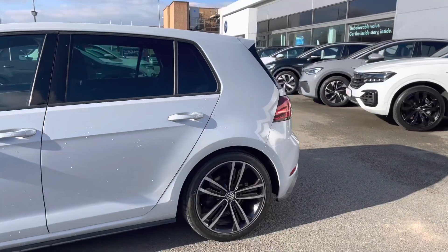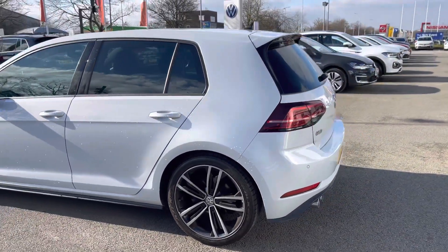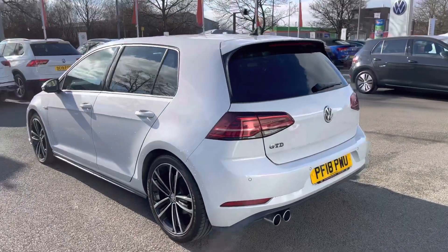The car benefits from a full Volkswagen service history. You'll have total peace of mind motoring alongside the approved used benefits which I'll mention at the end of this video.